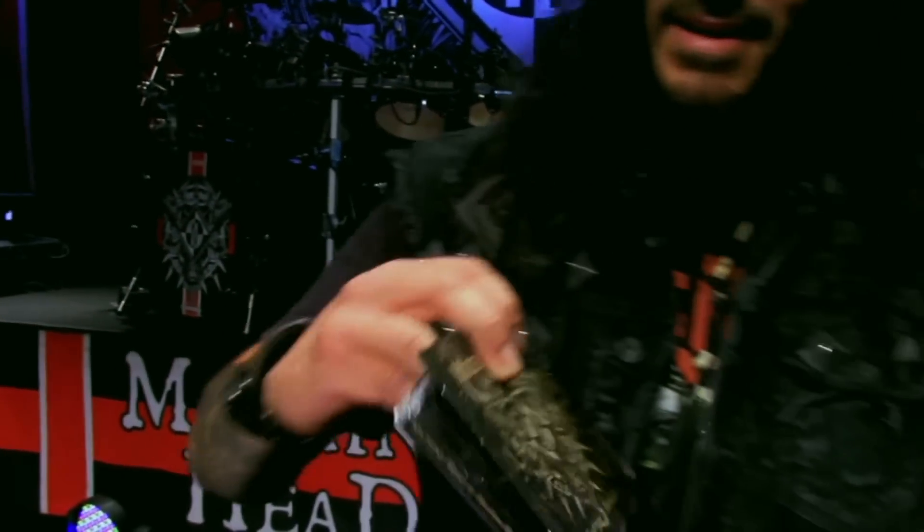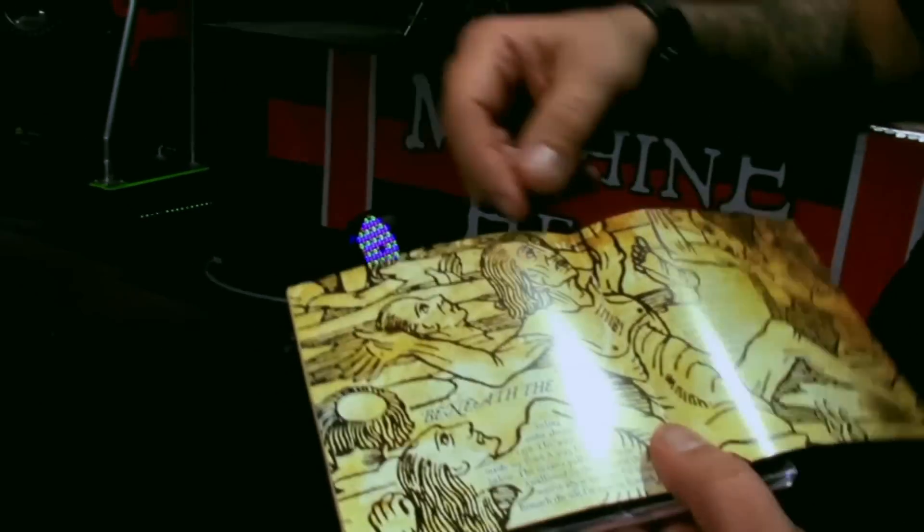The record came out today in Europe and it comes out in three days in America. We just got the package and all the stuff, and we're super excited about it. I want to show you what this stuff looks like — Bloodstone and Diamonds regular CD.